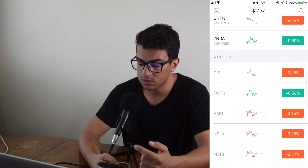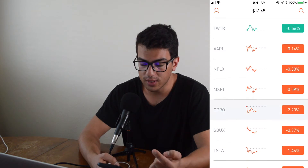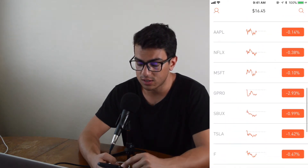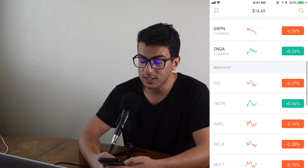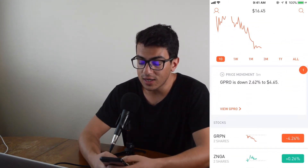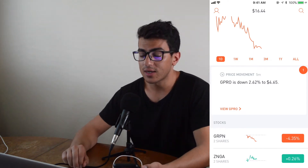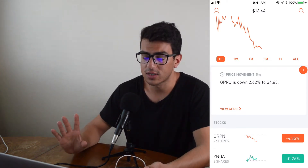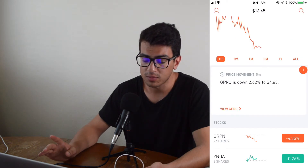Twitter is $31 — anyone can purchase that. Apple is $168. GoPro, I think, is like $4 — yeah, $4.64. Tesla, we're looking at $300. Anyways, this is one of the... honestly, for me, I started using this app about a year ago, and I got it just to kind of learn how stocks work.